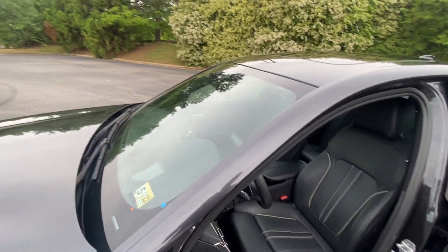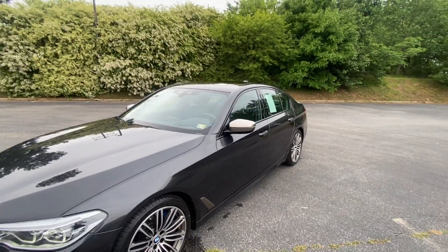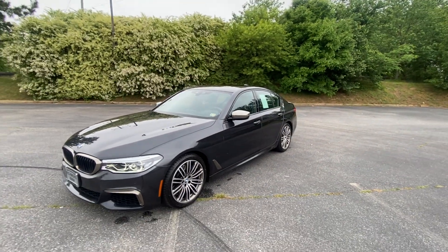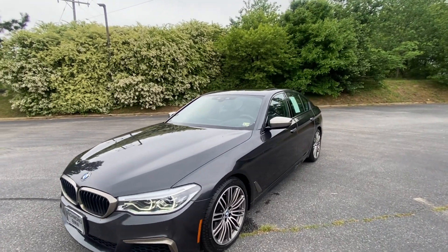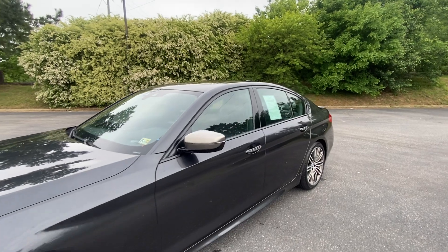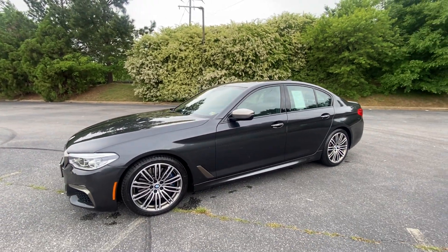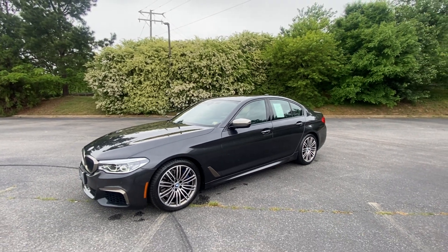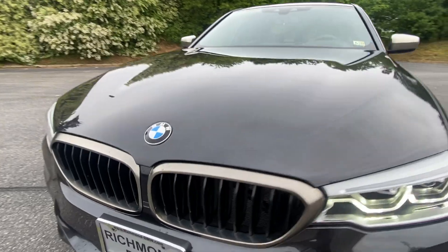It is certified pre-owned, so you have the warranty, which is a 5-year unlimited mileage from the original in-service date of the vehicle. It's been looked over and maintained by BMW technicians. This vehicle is available at Richmond BMW — visit us online at Richmond-BMW.com to get started. Thank you.